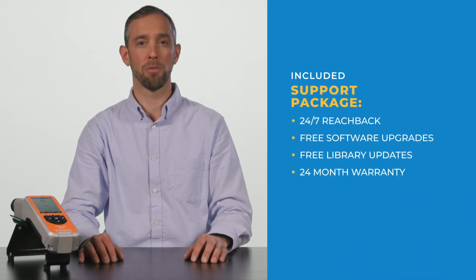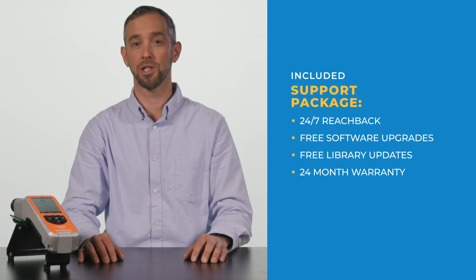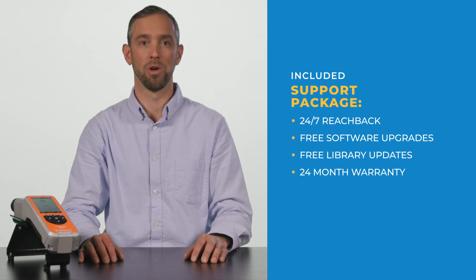Progeny Rescue includes a support package that includes access to our 24/7 reachback line, free software upgrades, and library updates for the life of the unit, as well as a 24-month warranty.